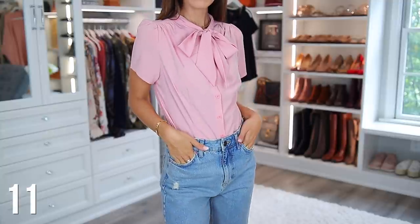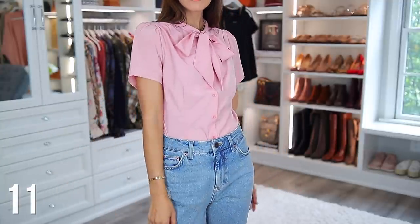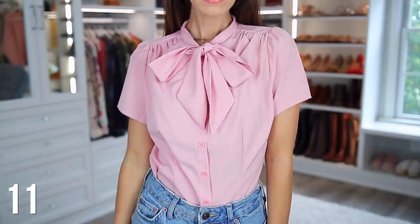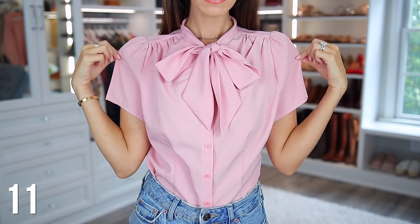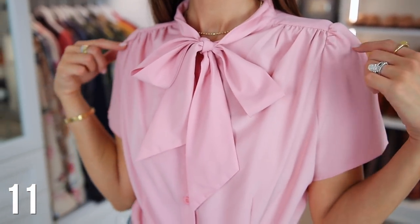Moving on to the blouses. This was a purchase that just surprised me — it's one of those shirts that looks okay on the hanger, but then you put it on and it just looks so nice. I love the bow tie at the top. I also think it's sewn really well to make the pleats of the fabric look really nice. I just love the shoulders too — it's very subtly puffy, but not too much. I highly recommend.